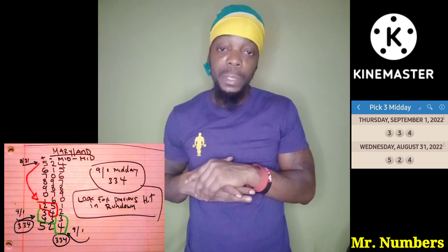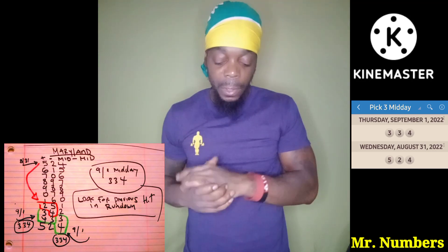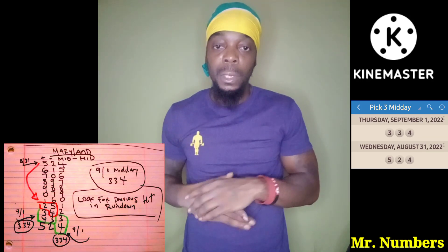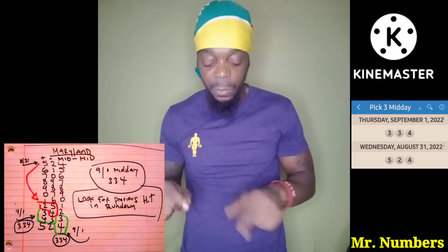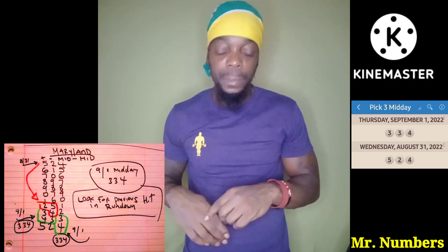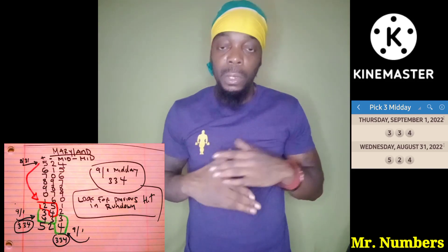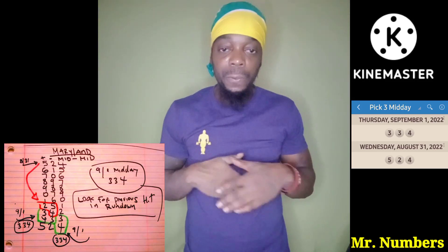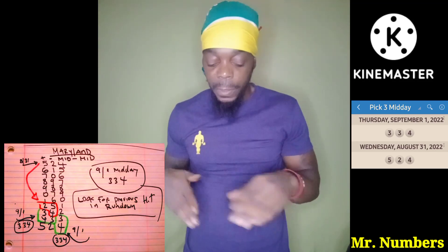Again, midday to midday, Maryland. You're going to take your midday numbers, plus-minus-plus works perfectly for this. You're going to put it through your rundown and then look for the 524 in the rundown. When you do your workout today for the 334, look for 334 in the rundown and follow this pattern that I'm displaying for you — should get some good hits.